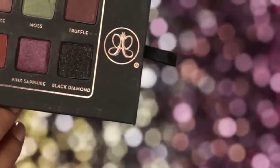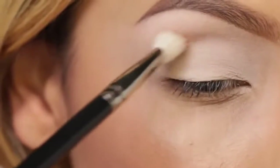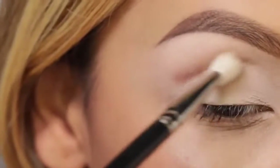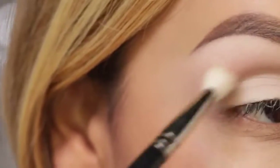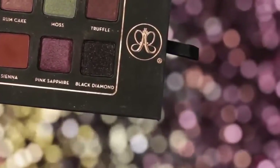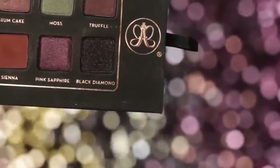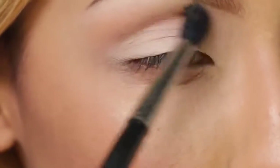I'm going to take Sienna from the Anastasia Lavish Palette and start mapping out the crease area. With this shade, you want to bring it all the way in but keep it really light. To blend that out, I'm going to use Orange Soda from the same palette and apply that right above the eyeshadow we just placed.